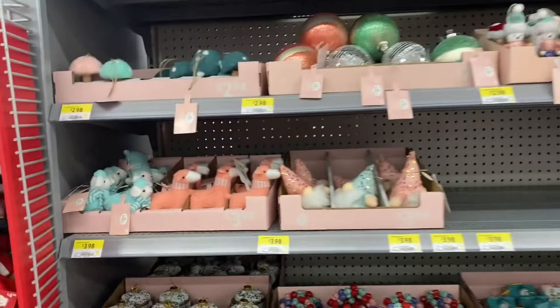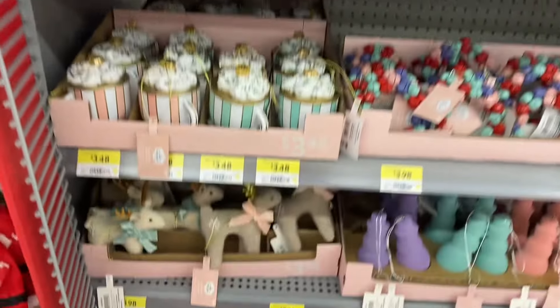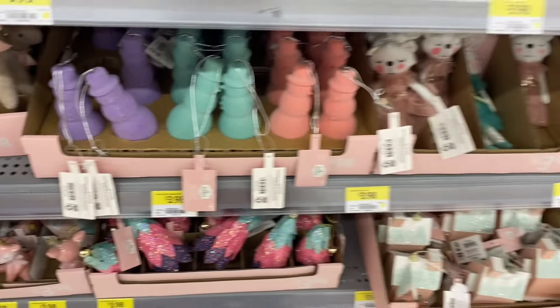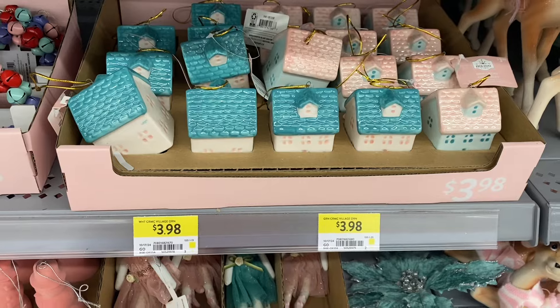So first up we're going to look at some of the Jingle Mingle ornaments — that's what Walmart's calling them. These are lots of fun colors. There's reindeer, I love the snowman. Purple, blue, pink. Cute little bunny. Some pretty houses at $3.98.